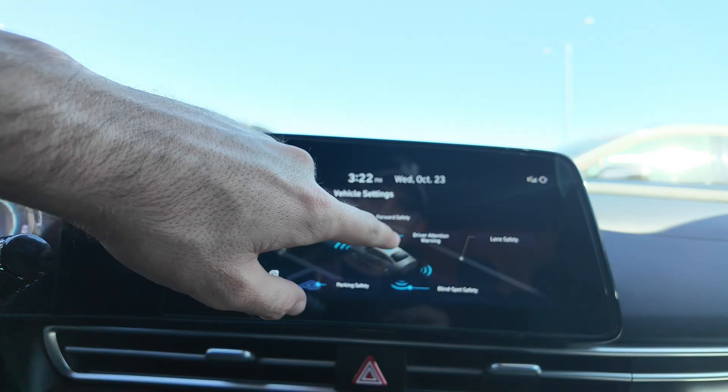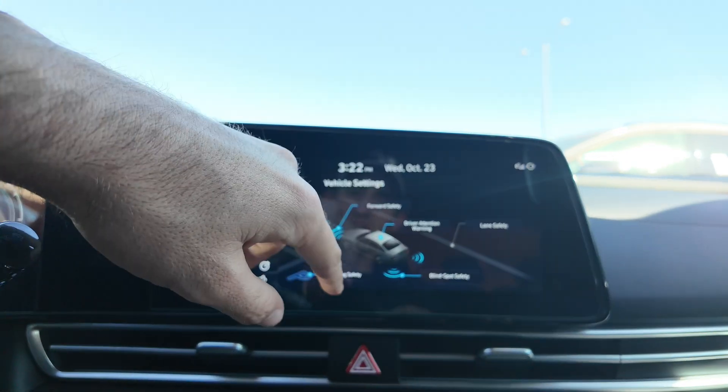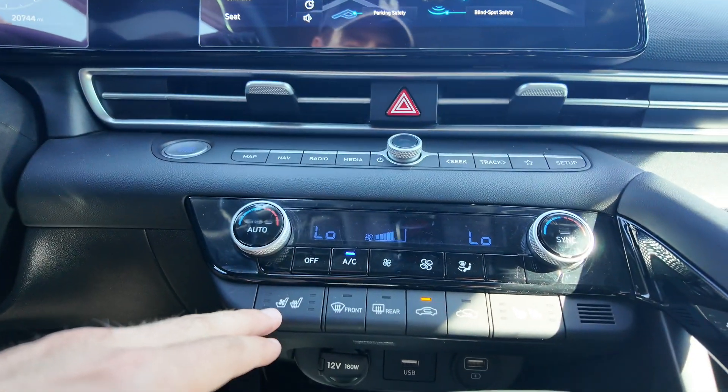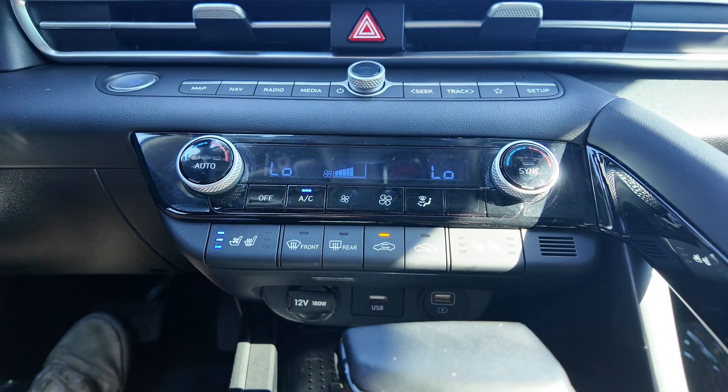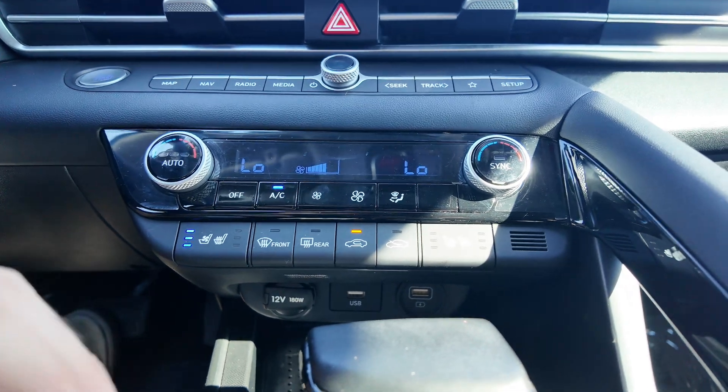You're also going to have forward safety, driver attention warning, lane safety, parking safety, and blind spot monitoring, which comes with rear cross traffic alert. You're going to get heated and ventilated seats, which is a perfect deal for someone who's wanting a solid sedan that has tons of tech. This is just such a good deal.